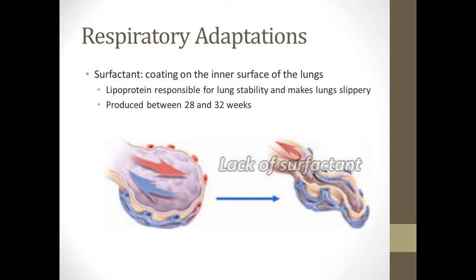Surfactant is a lipoprotein that coats the inner part of the lungs. It keeps the lungs stable and slippery so that when they breathe in, their lungs can expand, and when they breathe out, the cells slide past each other. Without surfactant, the lungs are like a wrinkled prune — sticky and hard. Surfactant is produced in utero between 28 and 32 weeks. Any preemie baby born before that is generally given surfactant through the vent, as well as caffeine to help with their drive for breathing.